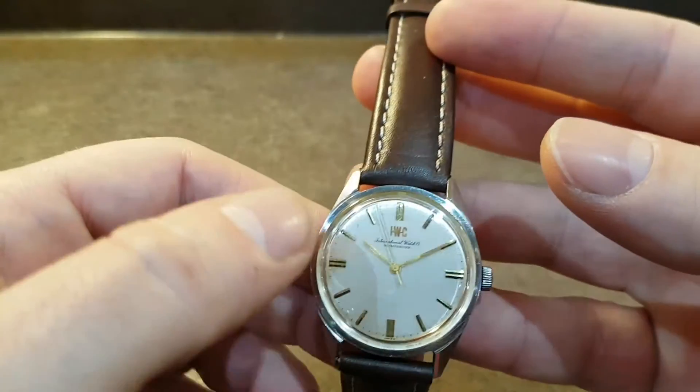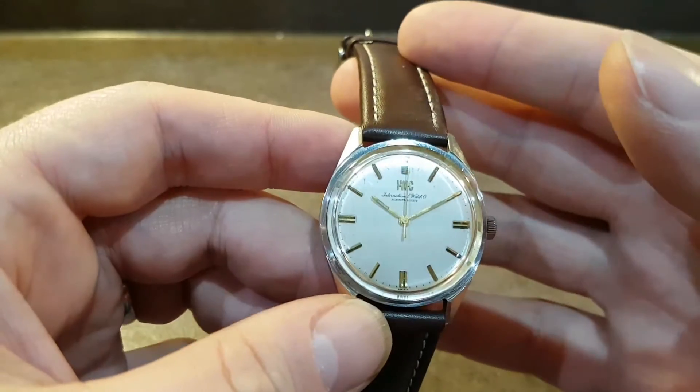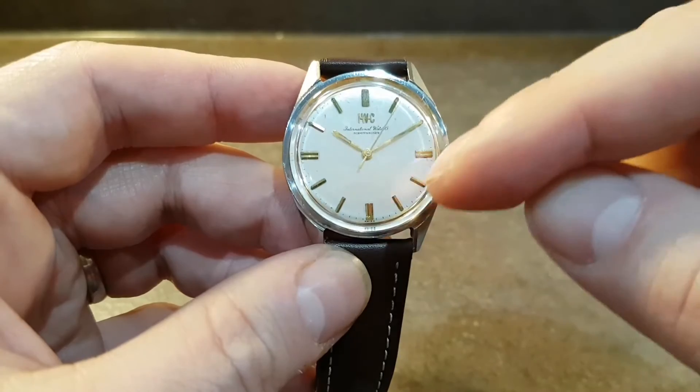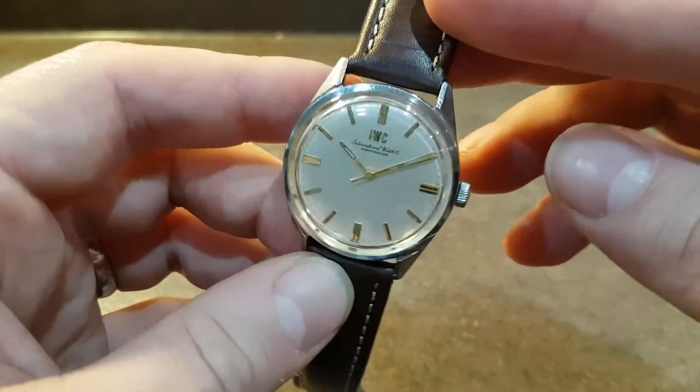There are just small marks on the dial. Quite unusually, this has got gold hands, gold markers, and a gold chapter ring on a stainless steel watch.